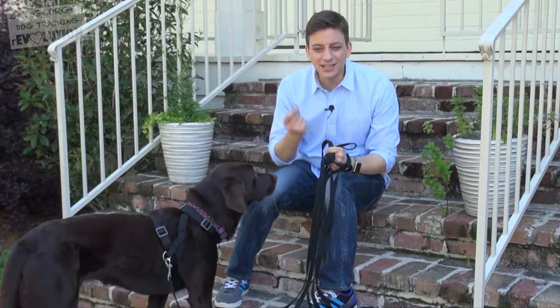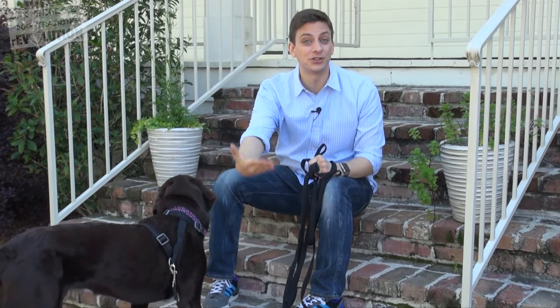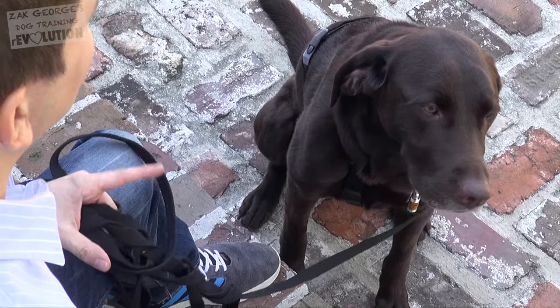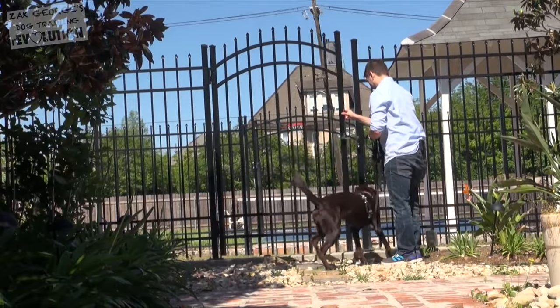Since teaching your dog to come to you is such a vital skill, you'll want to have a serious motivator. I like to use cooked meat. Today I'll be using some deli meat with Luca, but there's nothing wrong with using a really good dog treat for more casual training sessions.